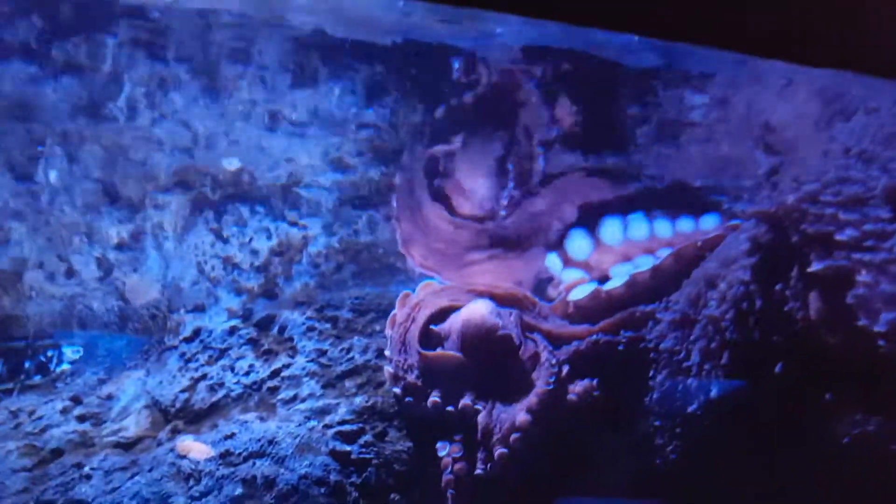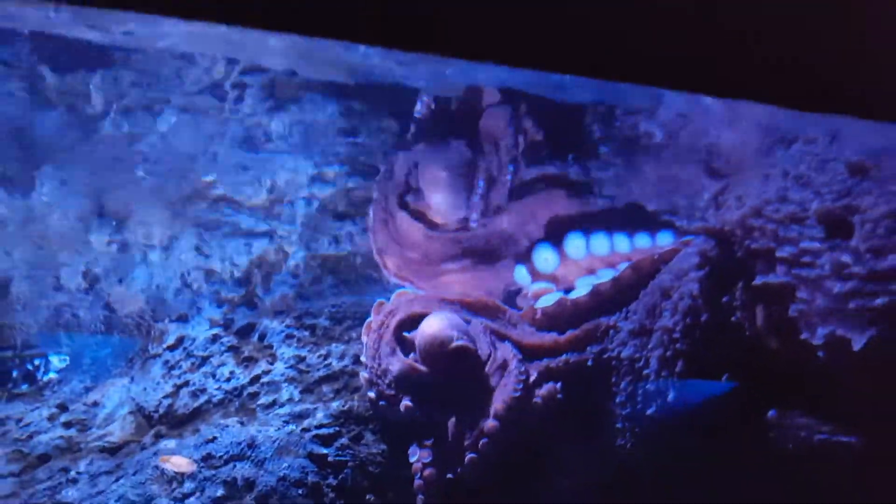Oh my god, an octopus! These are stingrays and bonnet head sharks.